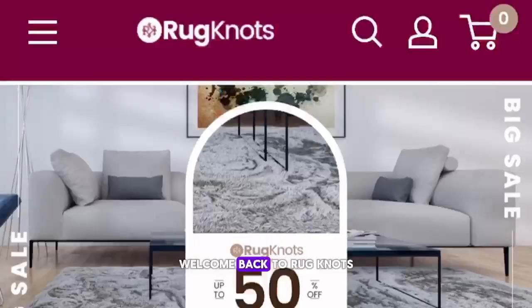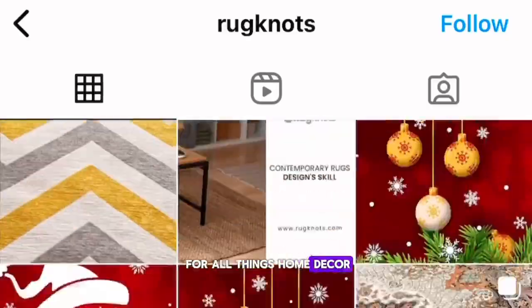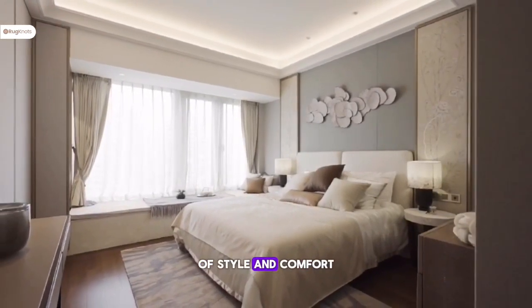Hello, everyone. Welcome back to Rugknots, your go-to destination for all things home decor. I can't wait to show you how our beautiful rugs can transform your bedroom into a haven of style and comfort.